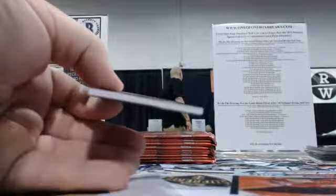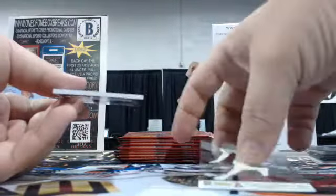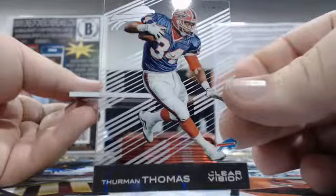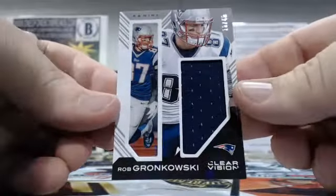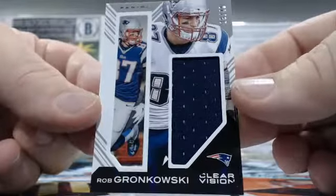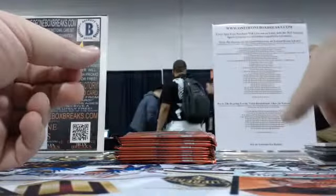This is our last break for about two hours — we'll sell some spots and get caught up a little bit. We've got Justin Forsett, Rookie Revision, going to the Seahawks, Jordan O. And then Thurman Thomas — Buffalo Bills, James C., that's Thurman Thomas Provision. And the Gronk — 18 out of 49, Rob Gronkowski Clear Vision Jumbo Patch — going to the Patriots, James C. Osweiler. A nice hit for you there, James.